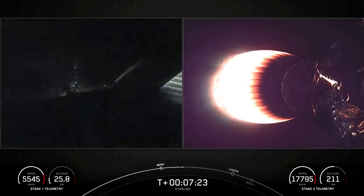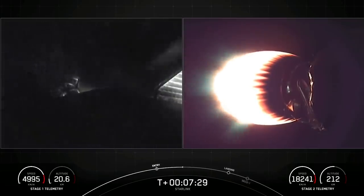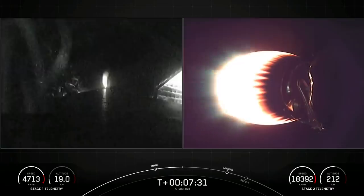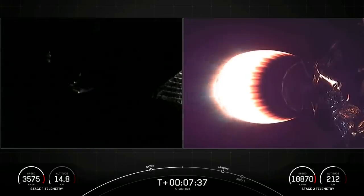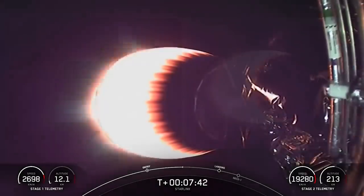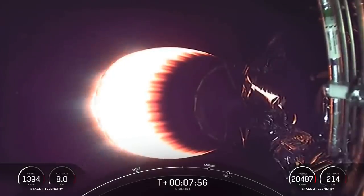Both vehicles continue to follow nominal trajectories. We did have a successful stage one entry burn, and you can see those super-cool live views from stage one as it is re-entering the Earth's atmosphere. There is a lot of soot on that first stage booster because the rocket-grade kerosene, or RP-1, used as fuel in Falcon 9 is carbon-based, and when it burns, it generates that soot.